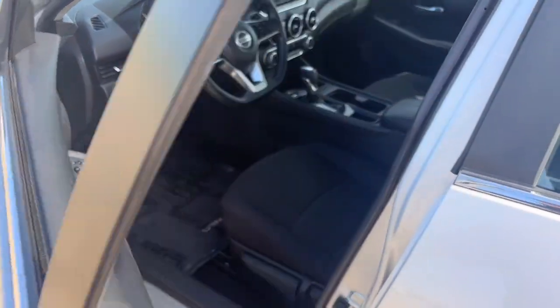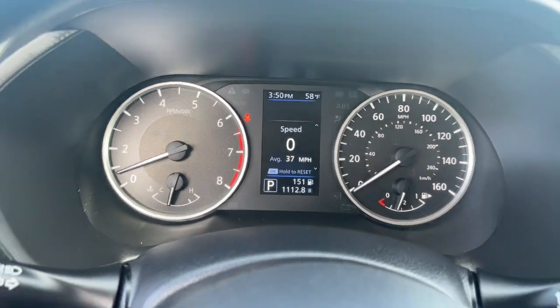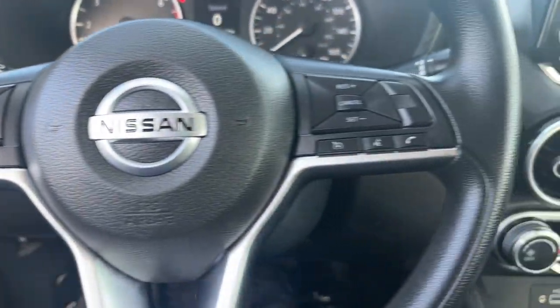Then relax and enjoy the cruise in the sleek cabin loaded with tech and clever storage solutions. Feel energized and confident in this well-equipped Sentra.